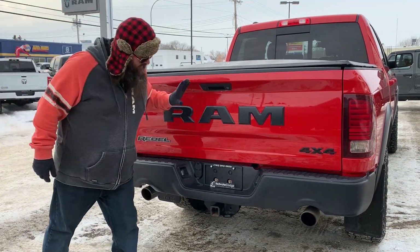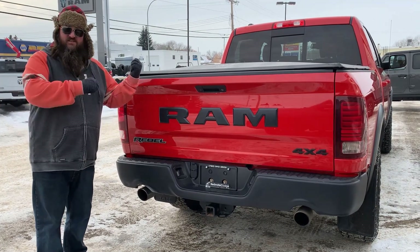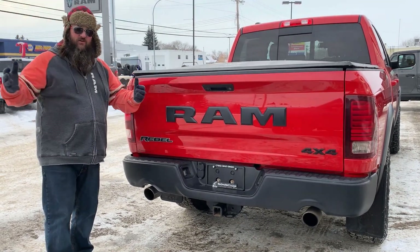Obviously the Rebel badging, the big Ram on the back — boy, does this truck look nice. My goodness. Let's go inside and take a look at the inside; it's just as nice as the outside. Come on.